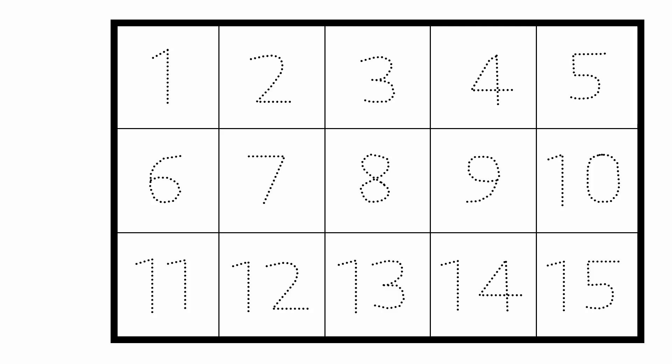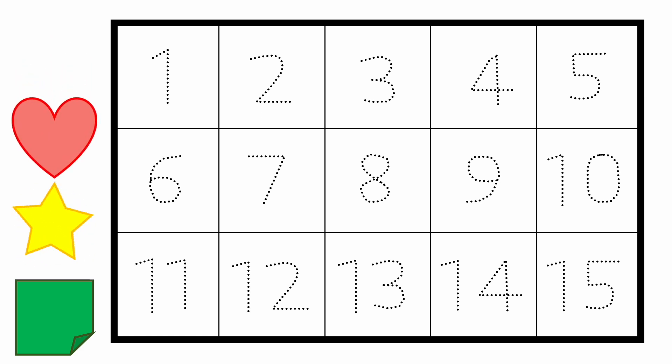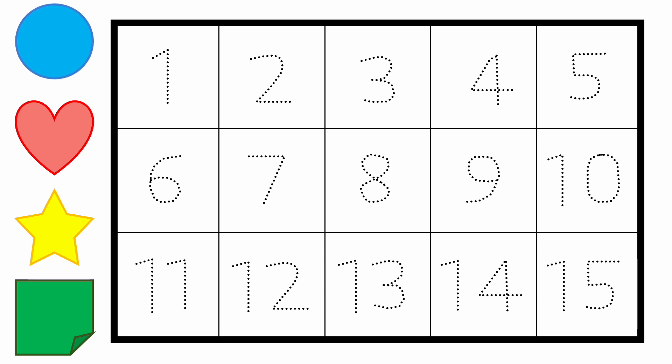Learn numbers and shapes. Green paper. Yellow star. Pink heart. The pink heart is beating. Blue circle.